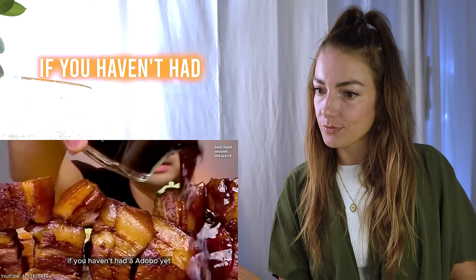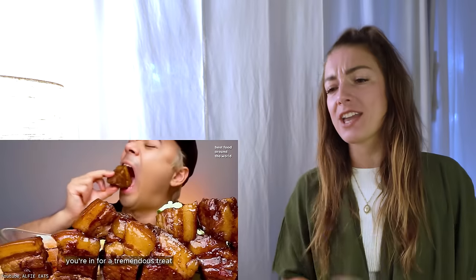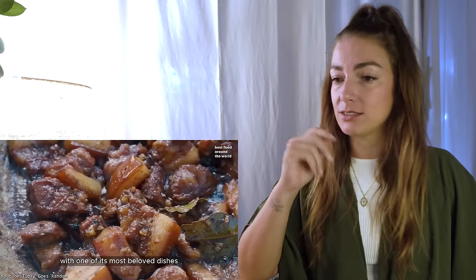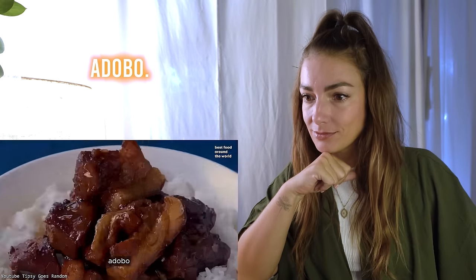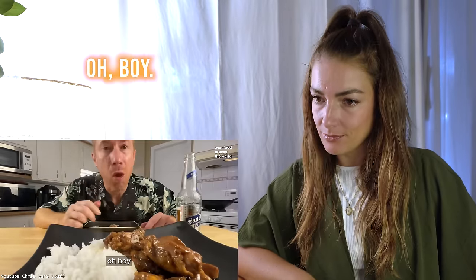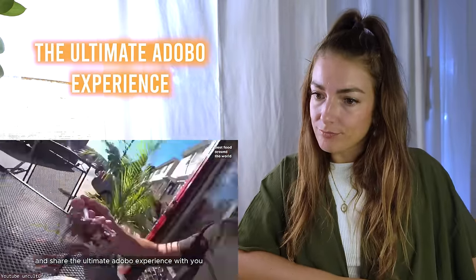If you haven't had adobo yet, you're in for a tremendous treat — that is the number one thing to try. You're going to dive into the delightful world of Philippine food with one of its most beloved dishes. It is more than just a dish — it's a culinary heritage. I directed you to a video about Joshua Weissman preparing adobo — it will probably pop up here or at the end of the video. Locals and foreigners alike — it's pretty good.